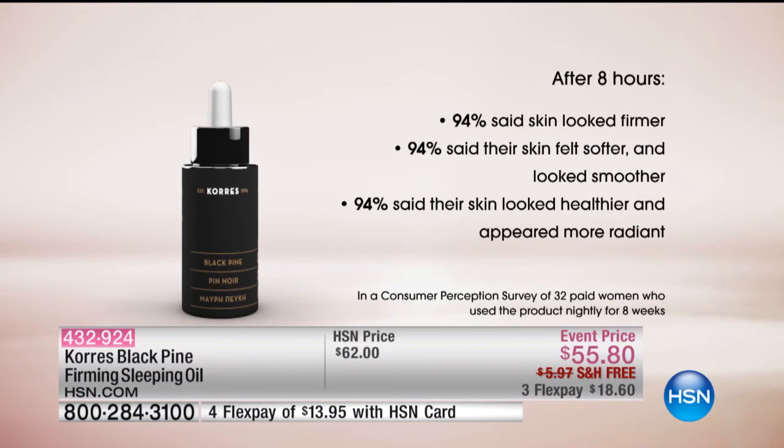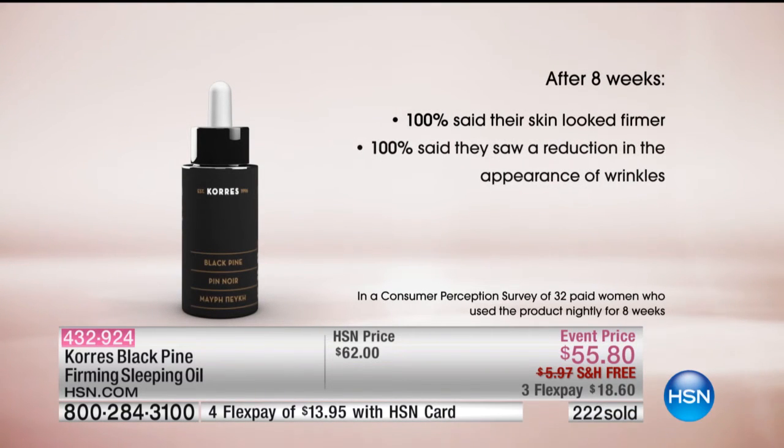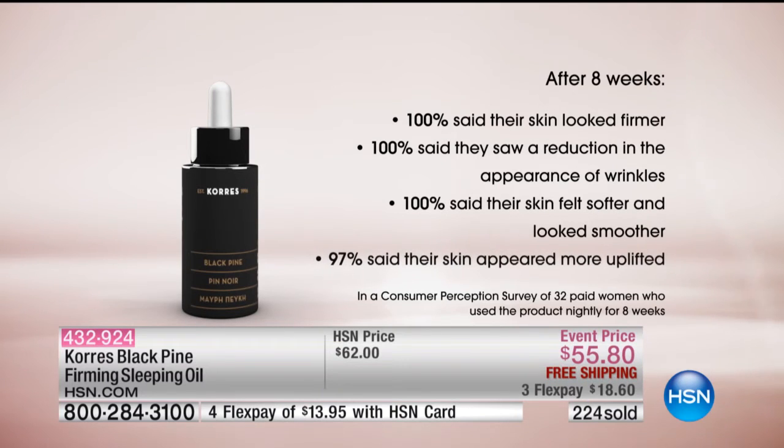Eight hours. When was the last time you went to bed and woke up saying my skin looks firmer? That's amazing results after just one night's rest. And after eight weeks: 100% said their skin looked firmer, a reduction in the appearance of wrinkles, their skin appeared more uplifted. Firmer skin, reduced wrinkles, uplifted appearance — these are all different signs of aging, and Black Pine is fighting absolutely all of them.